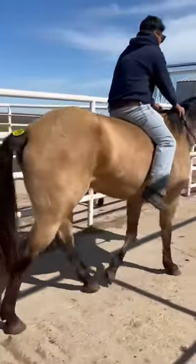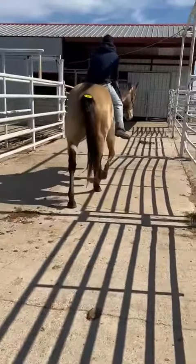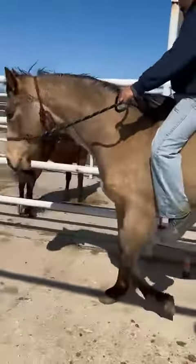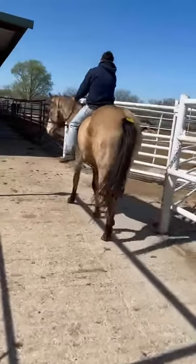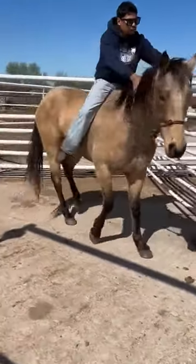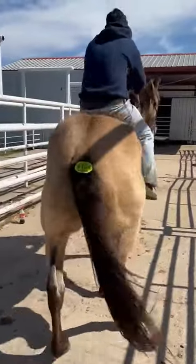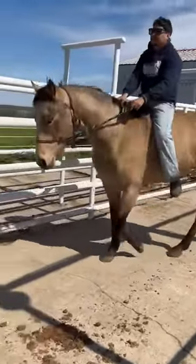He does not limp on this concrete — he's probably never been rode on concrete. This is a really nice kind of horse, and he's a pretty buckskin. He wants to keep his head level right there. Just because he's got a late start don't mean you can't get on him and go to using him and make him into something. He's got his whole life ahead of him.